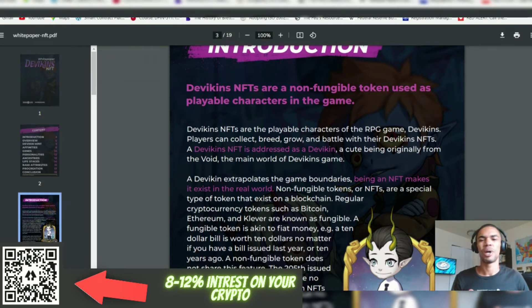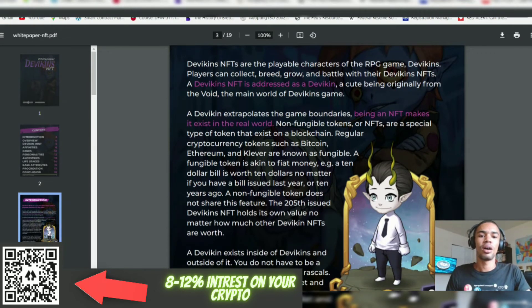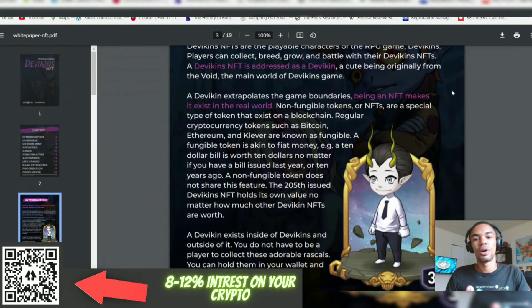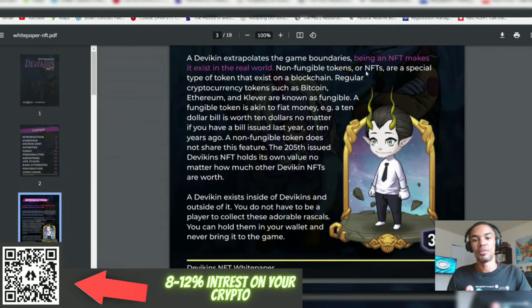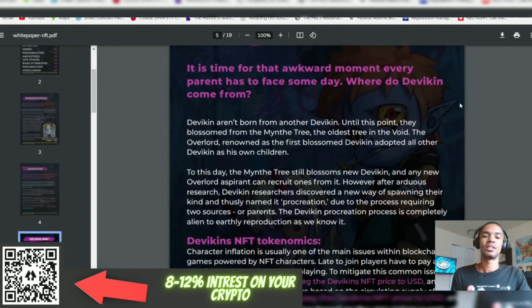Stories that remind me of Yu-Gi-Oh, Pokemon, Digimon and stuff like that. The Devakins are NFTs used as playable characters in the game. They are playable characters of the RPG game Devakins — players can collect, breed, grow, and battle their Devakins NFTs. So we've got an element similar to Axie Infinity here. A Devakins image NFT is called a Devakin — a cute being originally from the void, the main world of the Devakins game. Being an NFT makes it exist in the real world.